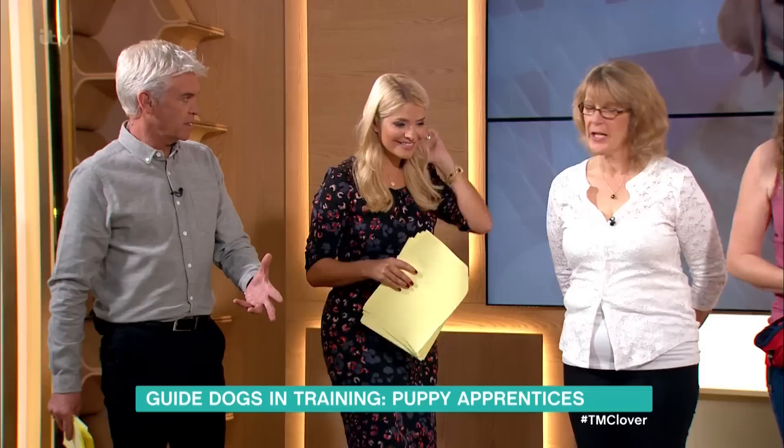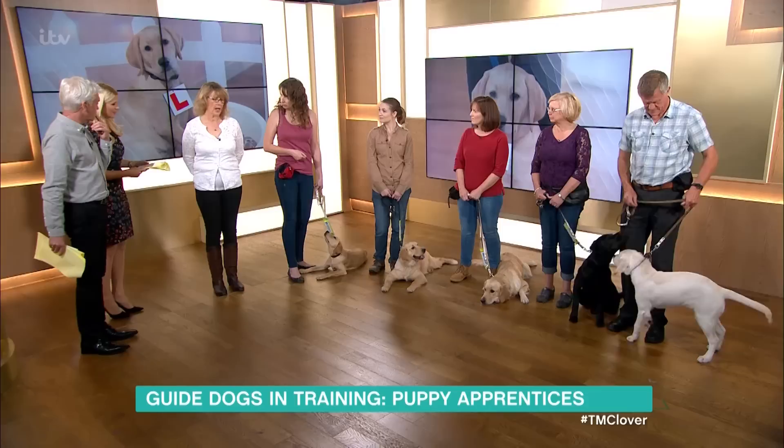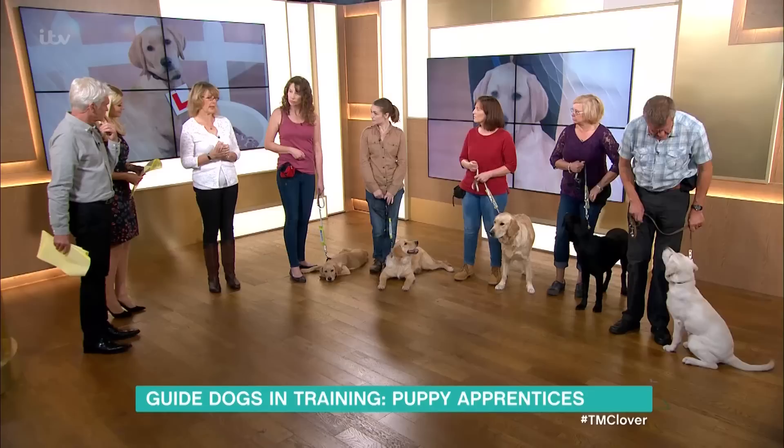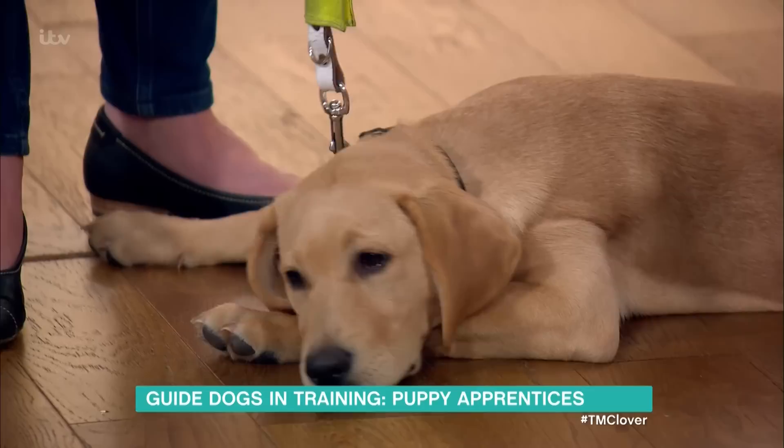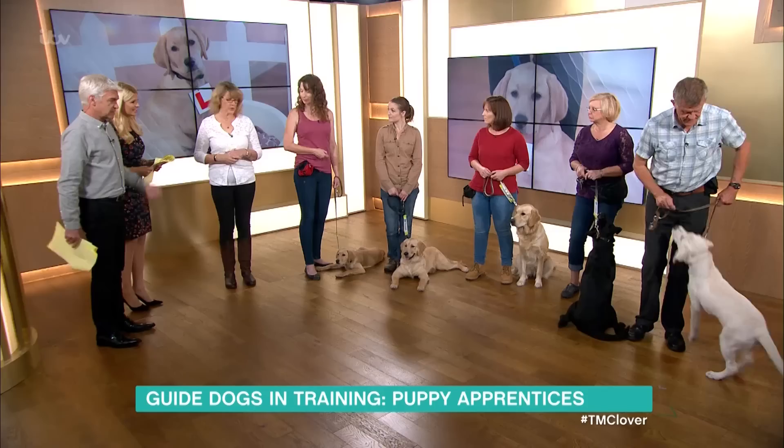We're going to do a few little bits and pieces and hopefully get you involved as well. We talked a little bit the other day about touch training, so we thought we'd give you a demonstration. It's about focusing the puppies to locate a target - initially at this age we start them locating the handler's hand, and then we can transfer that onto the back of a chair or a pelican box at a crossing. You could do this even if your puppy isn't being a guide dog - it's something that just focuses the dog for obedience at home.